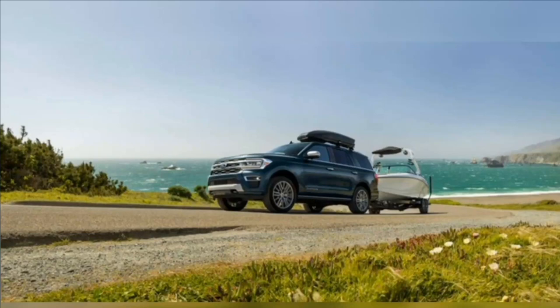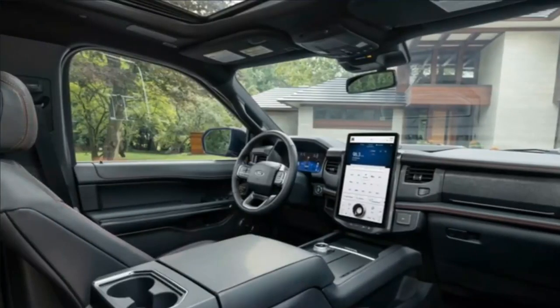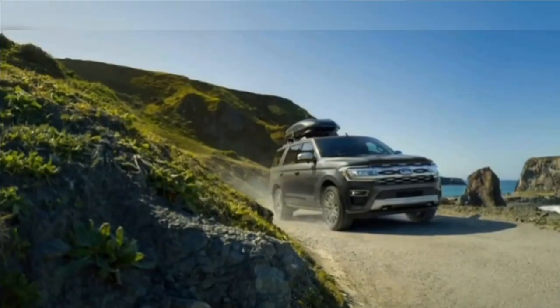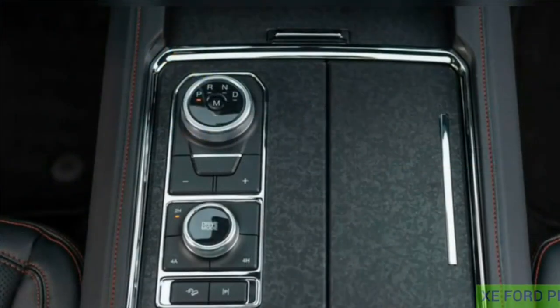Ford offers a few specialty versions of the Expedition elevated from an everyday family hauler. One is the Stealth Edition Performance Package, offered as an upgrade on the Limited trim. As its name suggests, it comes with blacked-out exterior trim, 22-inch wheels, and dark-tinted lights. In addition to the 440-horsepower engine tune, the Stealth Edition gets brake and suspension changes to enhance its sporty feel.